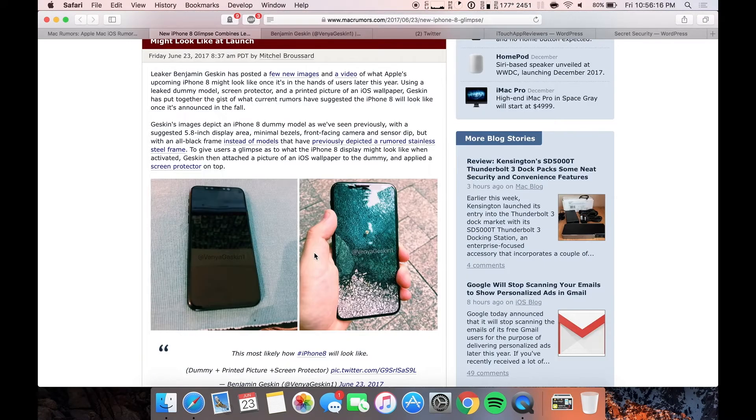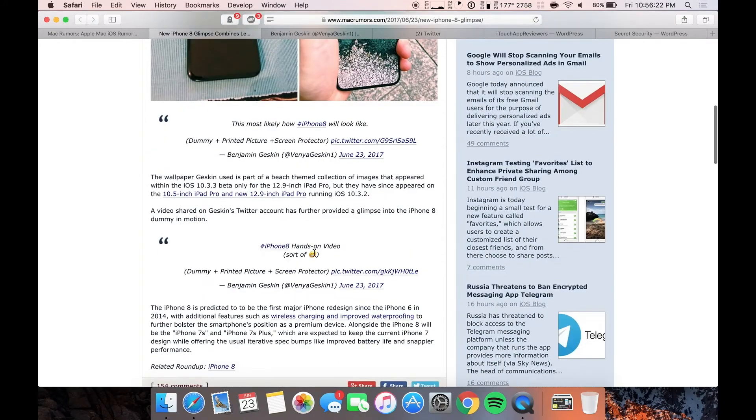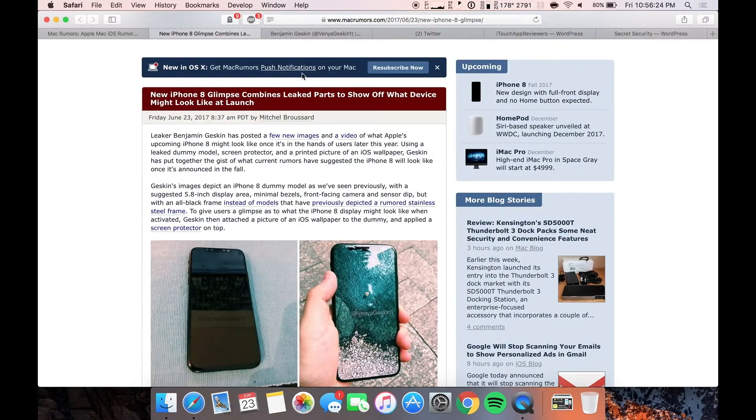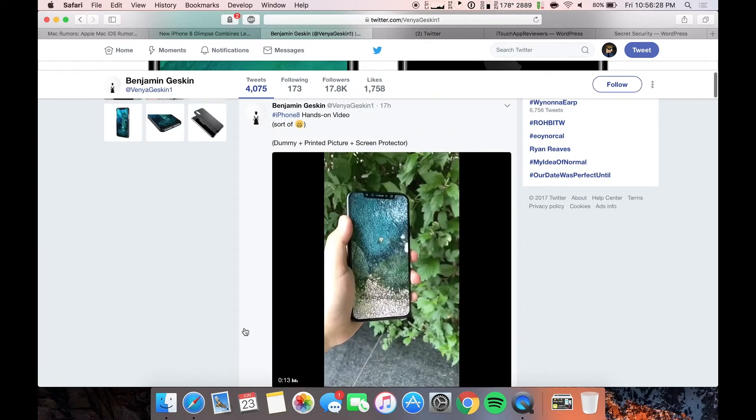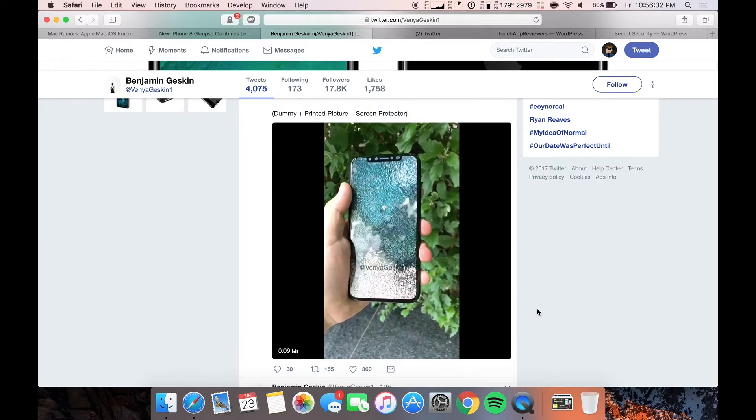This is just kind of a mock-up of what we think it'll look like. It's not really a total leak or anything, but this is just to kind of let your mind wander a little bit and think about what it will be like. I'm going to hop over to his Twitter account here, which you guys can follow. He made a little video, which I think is awesome, so you guys can just see here what it would kind of look like in real life.